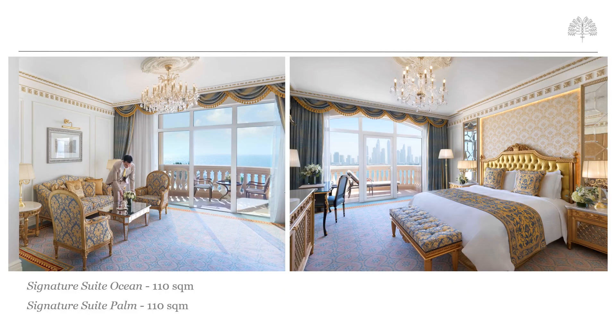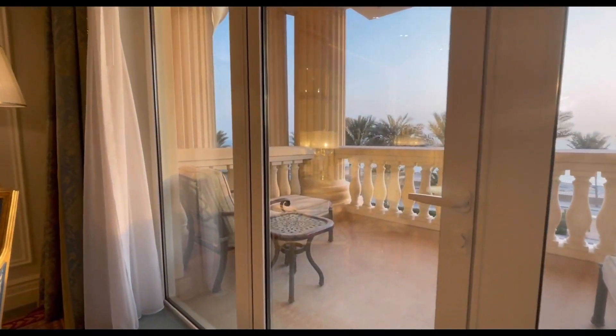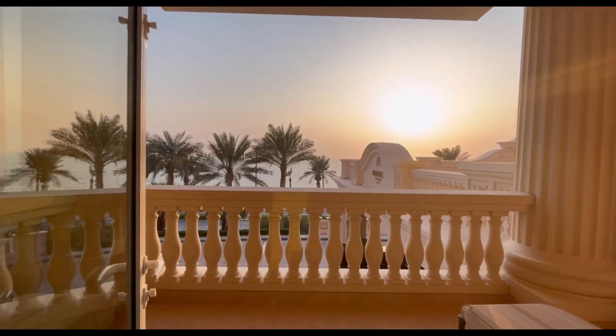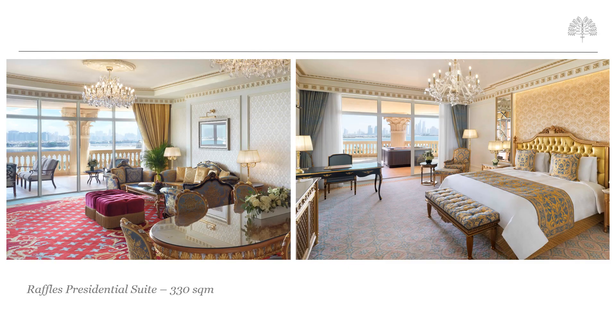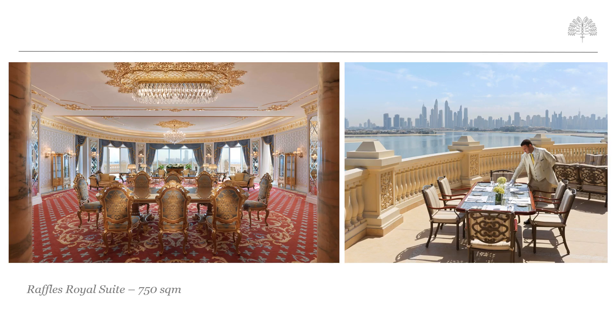Signature suites are divided into Palm or Ocean View and both offer up to 110 square metres of space, with living rooms located in an adjacent room rather than on a separate floor. Their balconies are also larger and can accommodate sunbeds for guests wishing to relax in privacy. The property also features nine premier one-bedroom Palm suites at 163 square metres and eight premier Jacuzzi one-bedroom Palm suites with 220 square metres. There are three Raffles Presidential suites providing 330 square metres and a private jacuzzi on the balcony. Finally, the one Raffles Royal suite offers 750 square metres of palatial space with a dining area, ample balcony space for relaxing and dining, a jacuzzi, and a kitchenette.